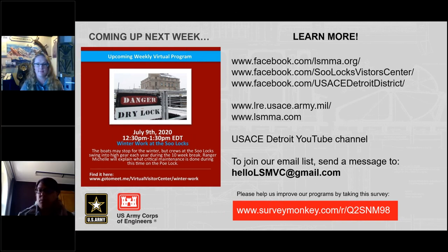Thank you, Ranger Casey, for providing that program. And thank you, everyone, for participating today. Watch our social media pages for the recorded program, or visit the USACE Detroit District YouTube channel to check out some of our past presentations. Thank you for participating today and I hope you all have a good holiday weekend. Stay safe.